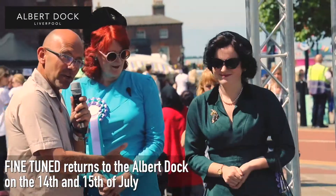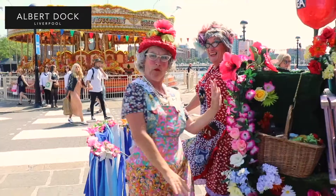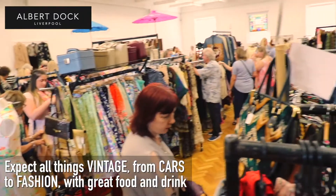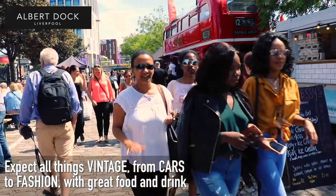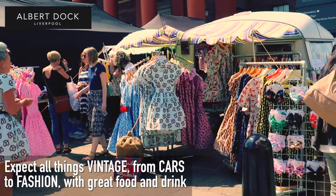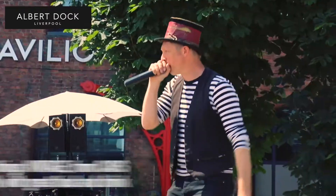Well, it's an event that's been here for a number of years now — Fine-Tuned. It's a fine-tuned collection of makers, vintage cars, food and drink, DJs, music, street theatre, and a vintage marketplace. It's a fantastic event, really cool with a really great atmosphere.